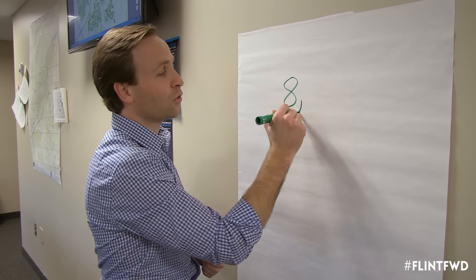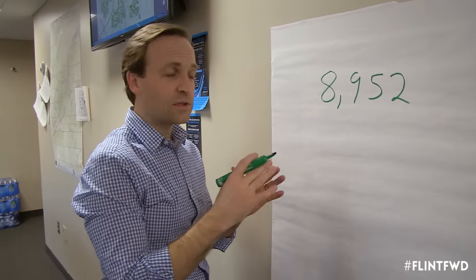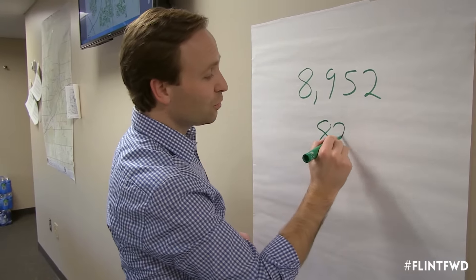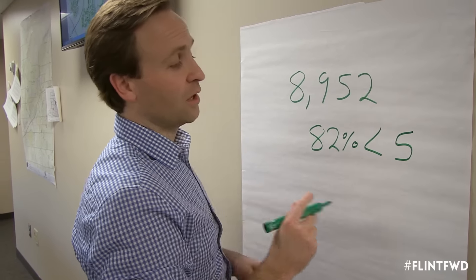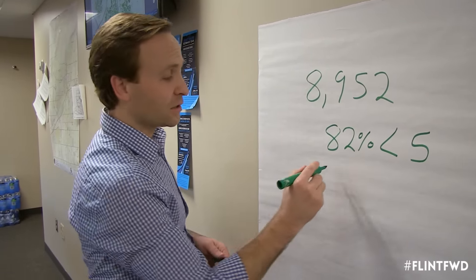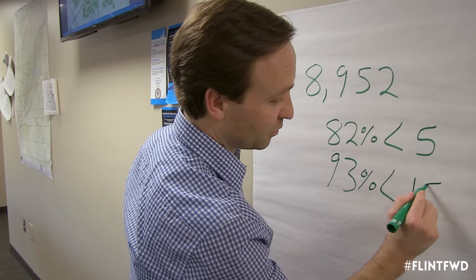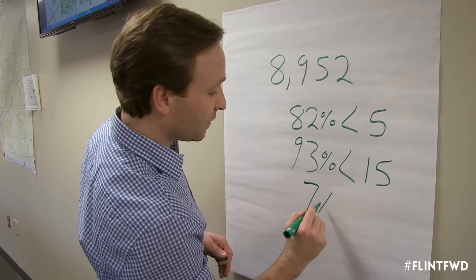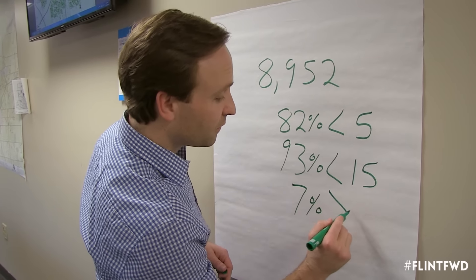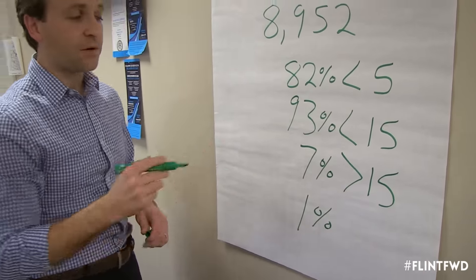How have the tests been coming in so far? Total tests in: 8,952. Of those tests, we've seen about 82% that have come in at less than 5 parts per billion, which is ideally where we'd like to see it. There's 93% that have come in at less than 15 parts per billion, which is the federal action level. That means we've got about 7% — a little less than that — that is above 15 parts per billion, and of that, 1% that is very high.